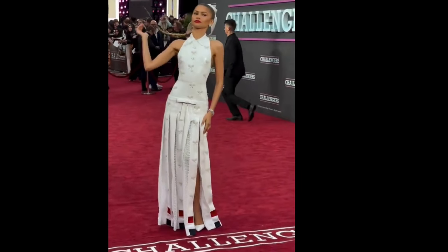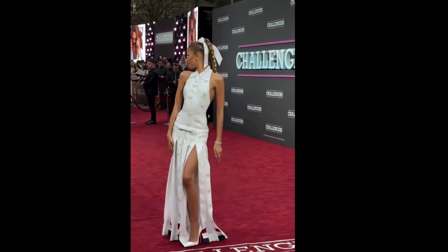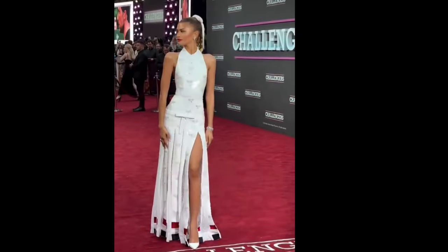Zendaya hit the UK premiere of Challengers looking like she stepped straight out of Wimbledon, but with a major fashion upgrade. Forget your average tennis whites — this was Tom Brown with a twist.